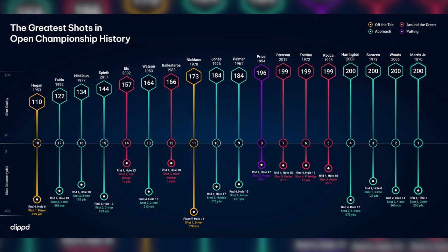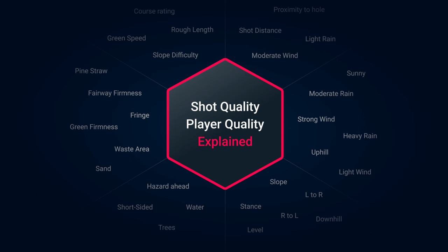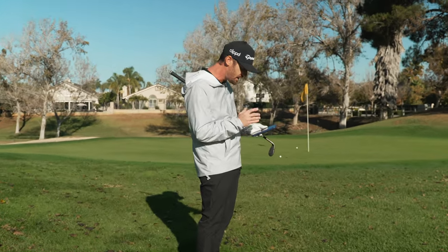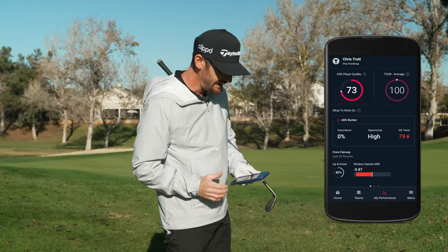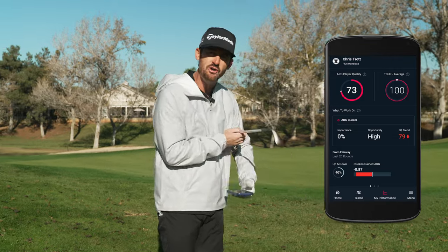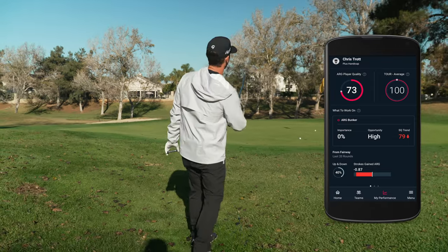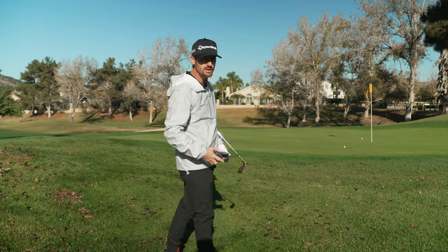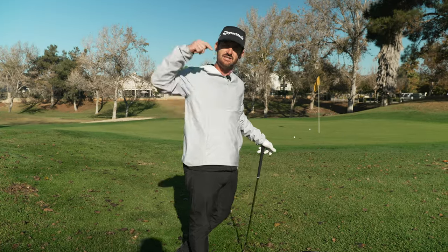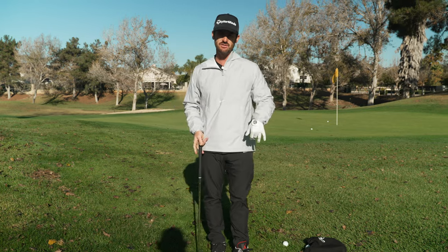Shot quality is a number that Clipped gives you. A perfect golf shot from this lie, if I were to hole it, would be a 200. As a tour player looking at around-the-greens, my personal dashboard currently shows I'm at 73 — that is terrible. I've trended the wrong way with my short game; I haven't put enough attention into it. Tour average is 100 for this area, so getting your shot quality closer to 100 puts you at the level of Colin Morikawa or Rory McIlroy's short game. This has been an area identified through data as something I need to work on.